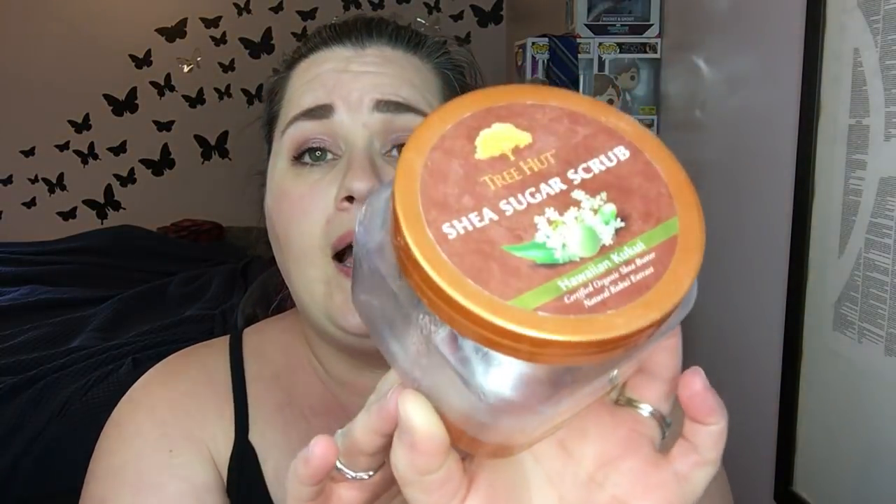This is my favorite body scrub — the Tree Hut Shea Sugar Scrub in Kukui. I love this scent, I love this scrub, it's amazing. It's very comparable to the Bath and Body Works ones and I think it's better than the Ulta ones, and it's cheap. This little tub was eight dollars and they're always buy one get one half off or forty percent off. I have a bunch stocked up from when they were on sale — absolutely awesome.